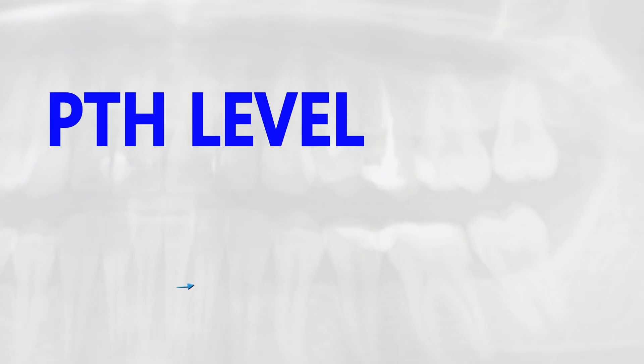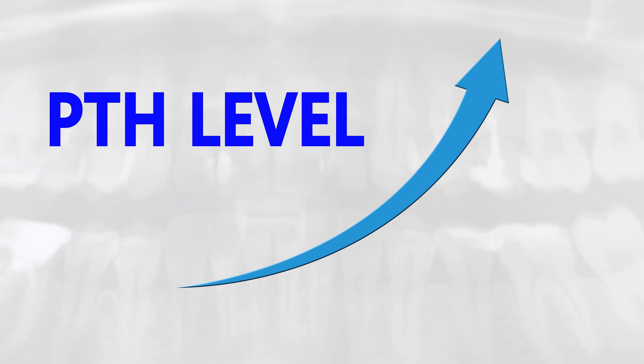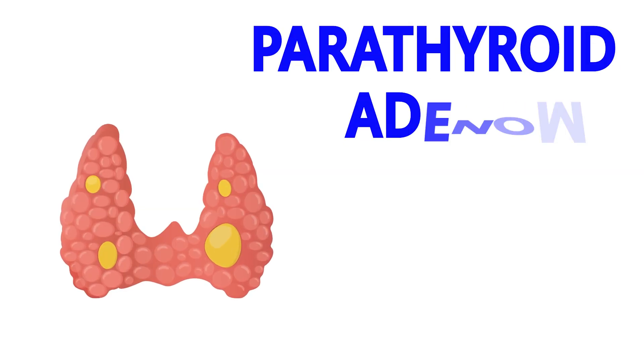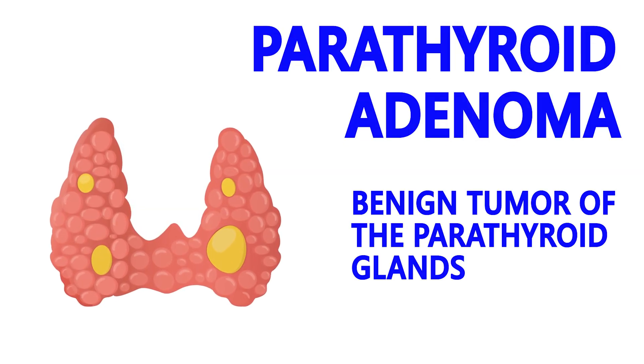I ordered a PTH level on this patient and it was very high. She had a full workup and it was discovered that she had a parathyroid adenoma — a tumor of the parathyroid gland causing excessive parathyroid hormone levels. The tumor was removed, her hormone levels returned to normal, and the lesion in the maxilla resolved.